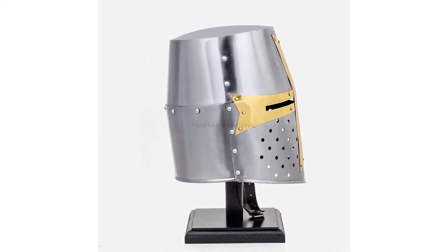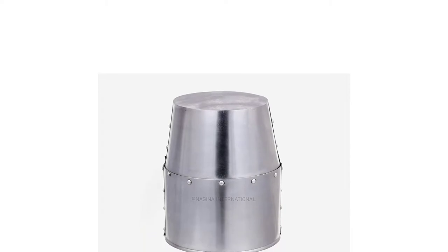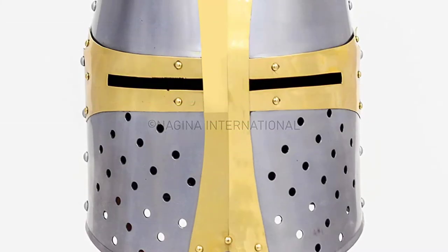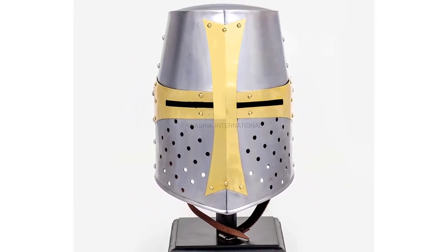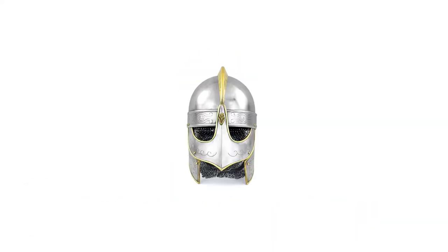A unit like this also requires sufficient breathability and ventilation; otherwise the user can feel out of breath pretty quickly. This helmet has ventilation holes on the front to ensure proper airflow. Its dimensions are 12 inches in height and 8.5 inches in width and depth. Another bonus from the manufacturer Najina International is an included stand, which is 16 inches in height and pretty decent in quality.